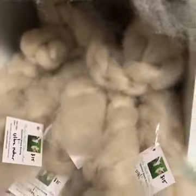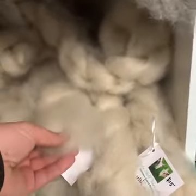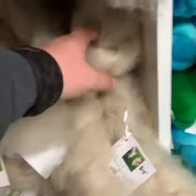Down here we have another one of our Ultra runs. This is Ultra Mohair. This is an incredible, beautiful, light, cloudy, spectacular gold mohair.